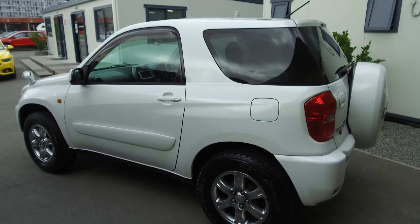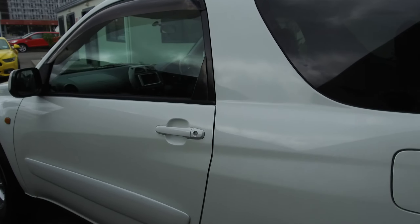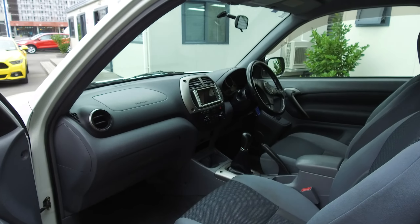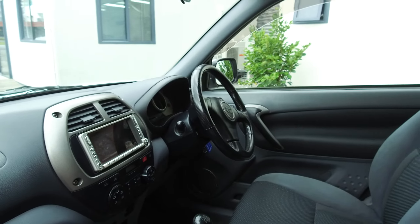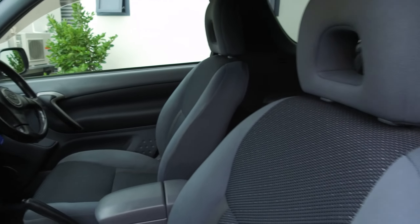There are tinted windows in the rear. Jumping inside, we've got driver and passenger airbags, electric windows, and central locking. There are three keys to this vehicle, making it a very nice tidy example.